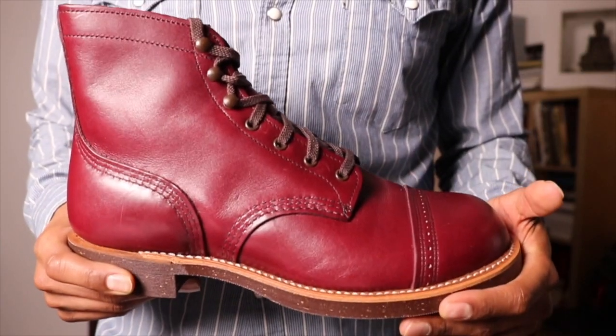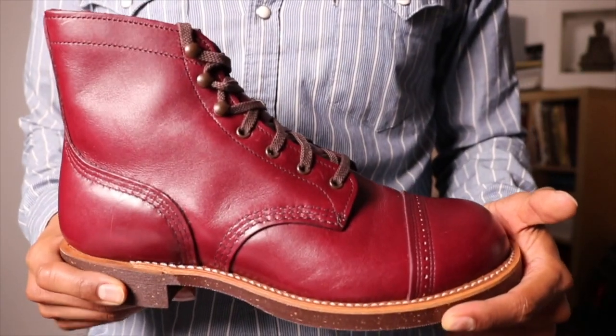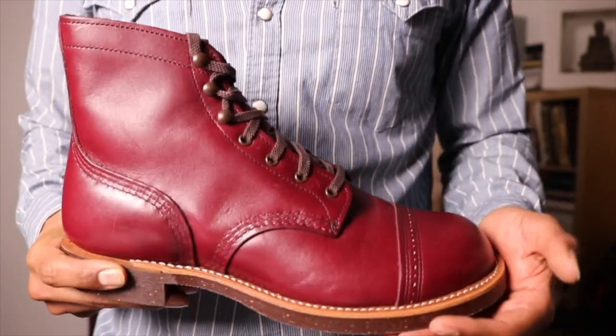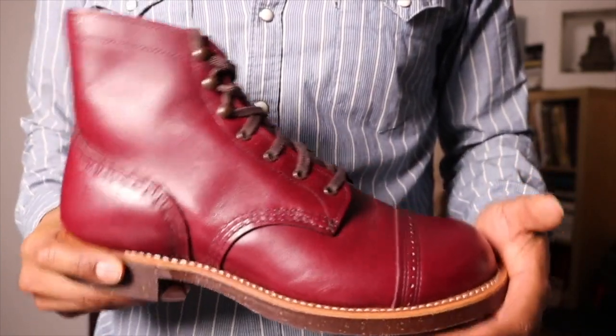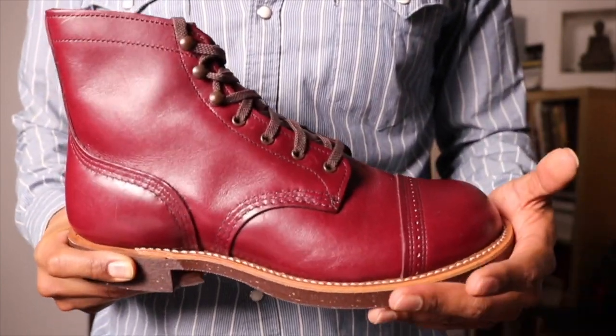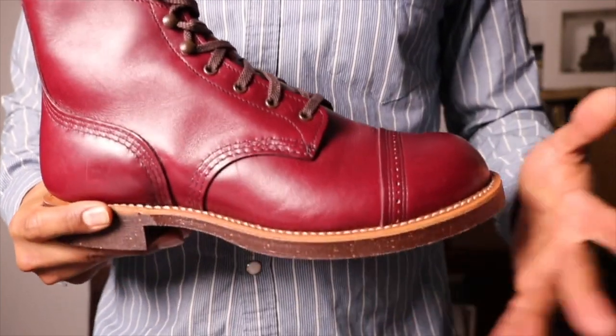So here we have the Red Wing 8012 Munson Ranger in Burgundy. If you've seen my video for the 8011, this may be somewhat of a repeat with the details I'm going to go through explaining the boot. So here we go.